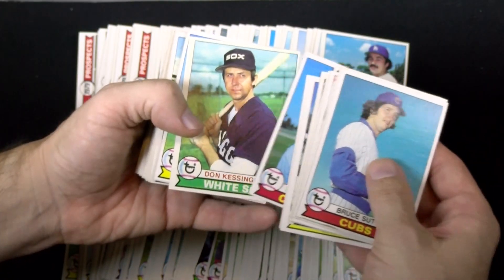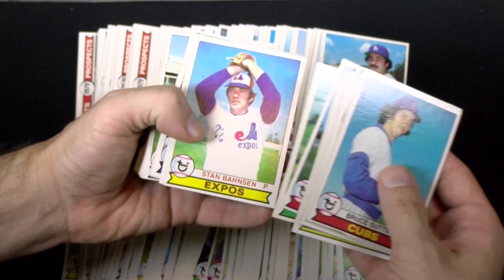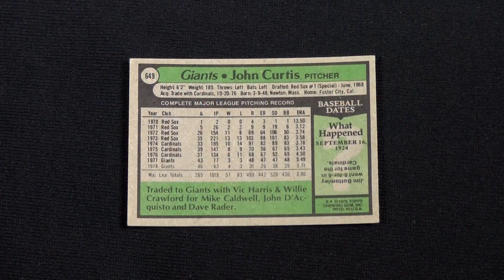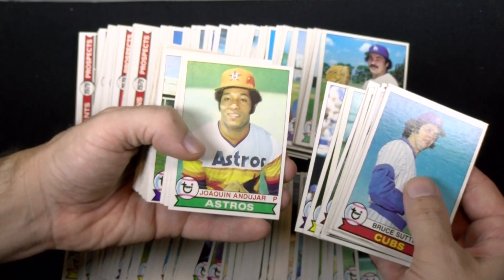The company placed a banner holding each team name on the front, reminiscent of the diagonal one from 1966. All-stars were again designated by a separate banner on each player's base card. On the backs, the baseball game from the previous year was replaced with a quiz entitled 'Baseball Dates.'